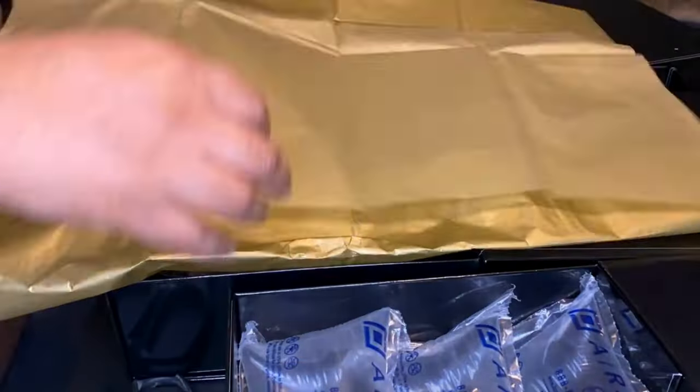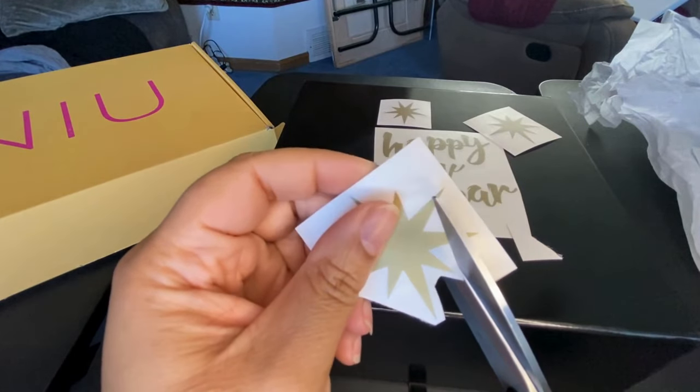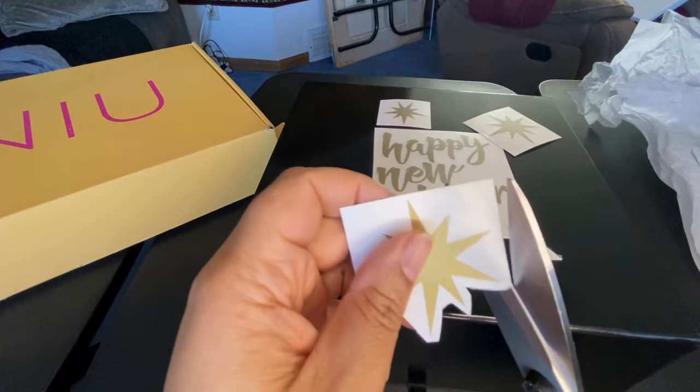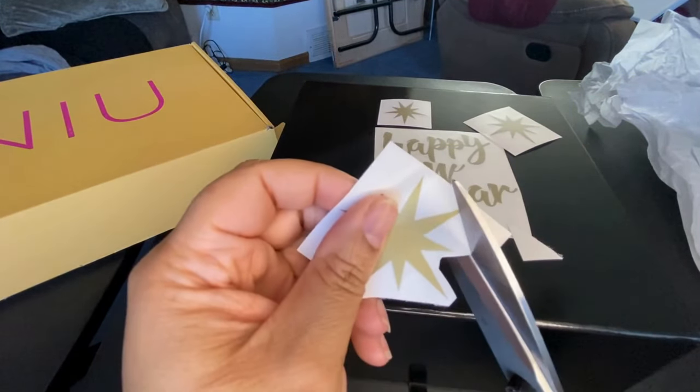For this January box I was thinking black and gold — fireworks and all that. I bought these decals from a small shop on Etsy; she's located in Greece, so I'll leave the link below so you can check out her shop. For future boxes I will be rethinking this because it was very time consuming to cut out the decals, and with the amount of orders we were getting for the subscription boxes, I definitely want to cut back on that.